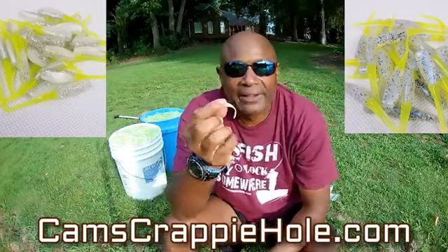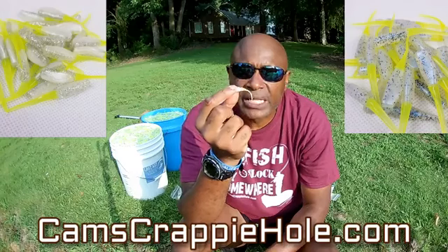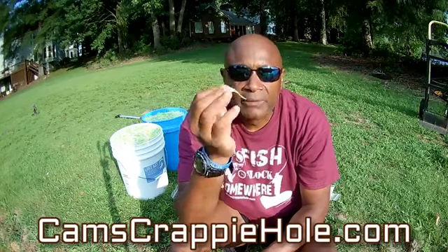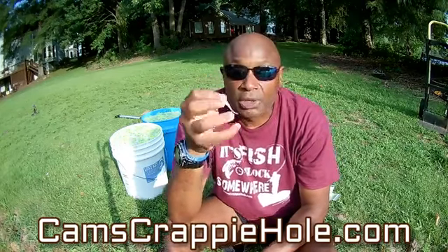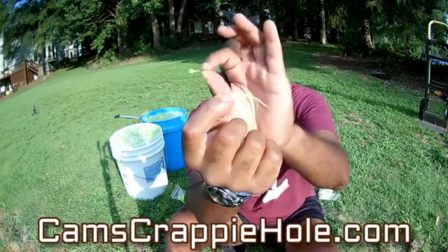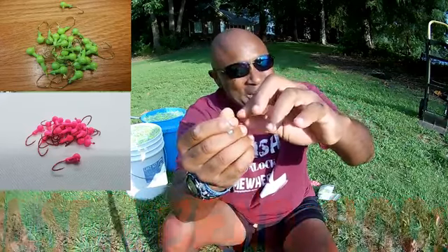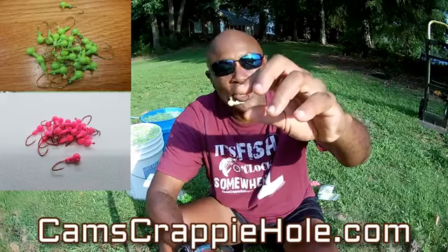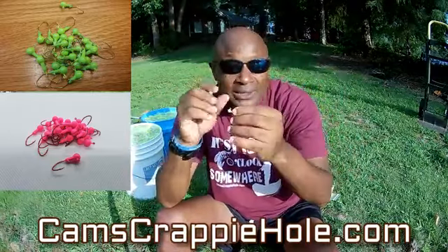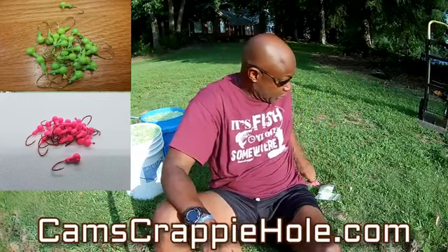They're going to be schooling up, getting ready to put on weight because they're getting ready to conceive in December. A lot of people across the country don't start fishing for crappie until the weather starts getting cold. Look at that tail — that perpetual motion in that tail. This is that nasty bend hook. We're the only ones that have that nasty bend hook with that ugly bend in it. Once they latch on to that hook, they ain't coming off.